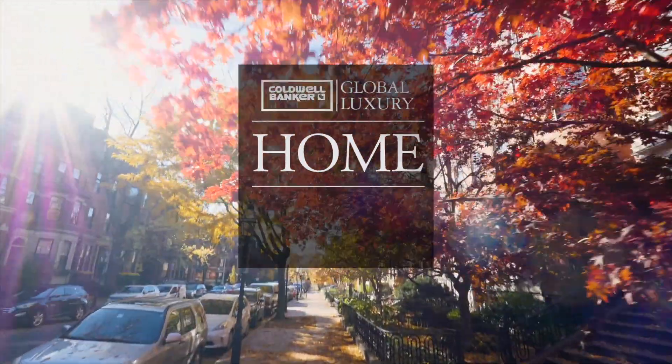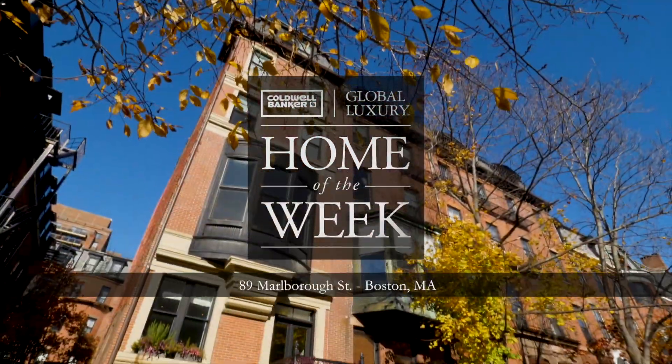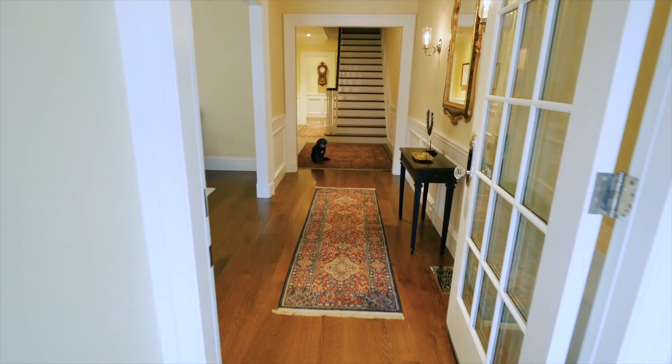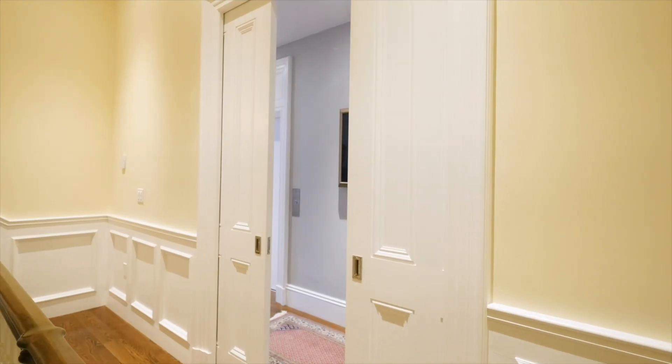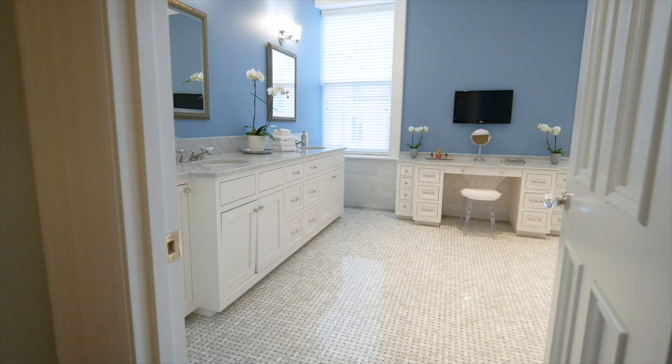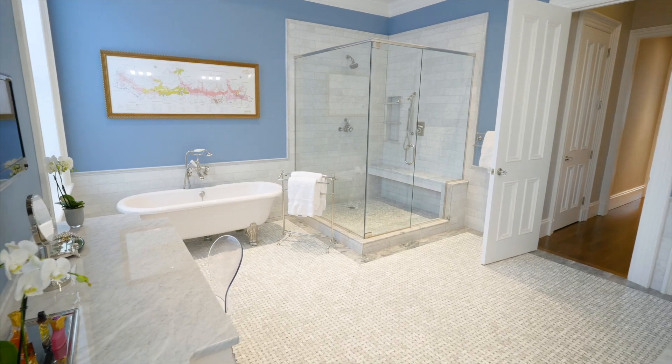Our newest home of the week is a meticulously restored townhouse now available for the first time in almost a century. Seven floors, five bedrooms, five bathrooms, and two half-bathrooms offers you the best of city living without compromising on space.